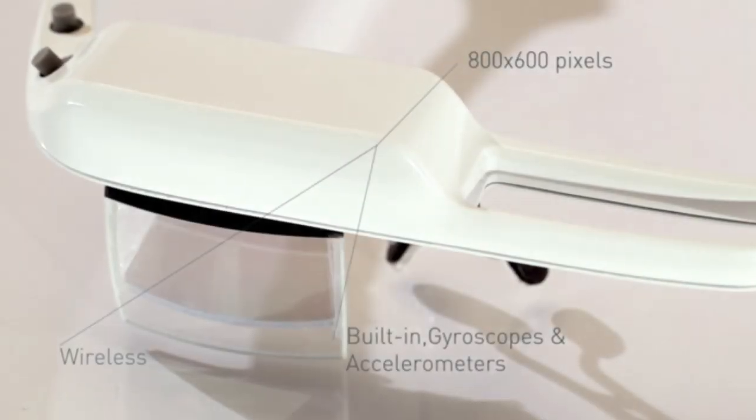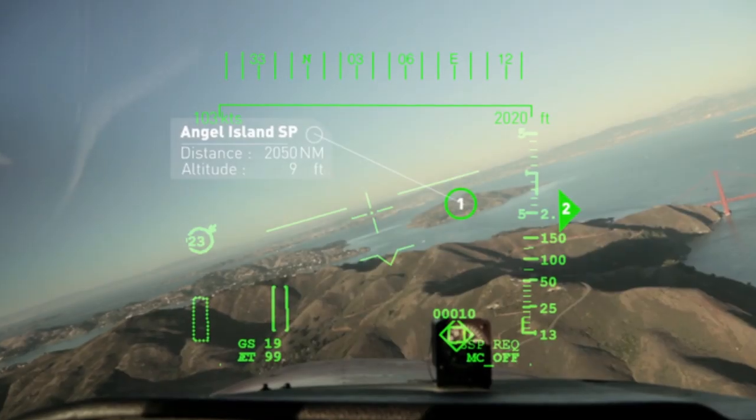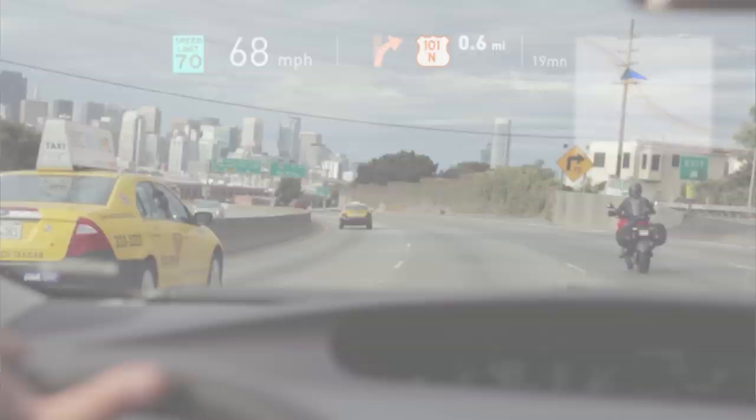Laster claims that the See-through offers the best image quality on the market and a vision field that is two to three times larger than that of Google Glass.